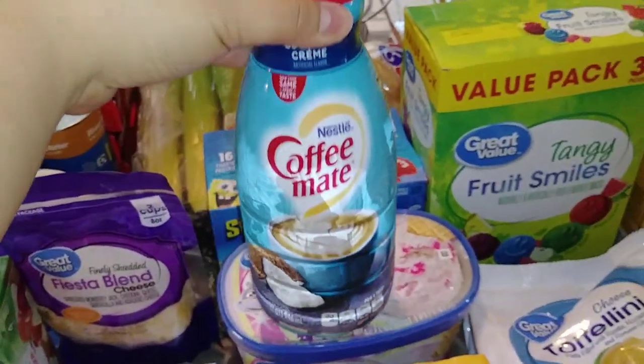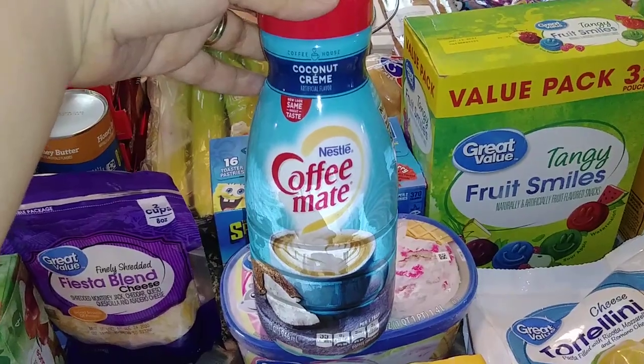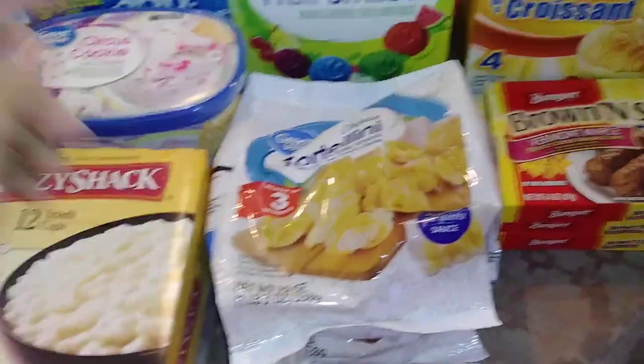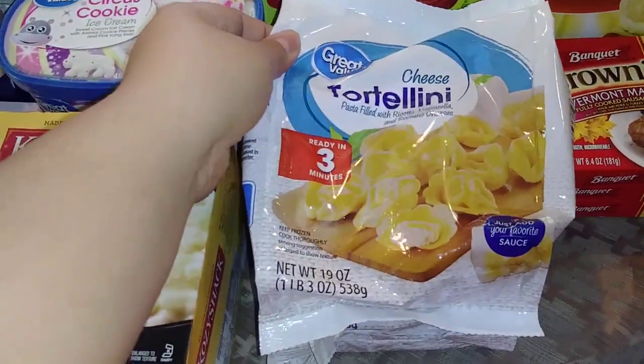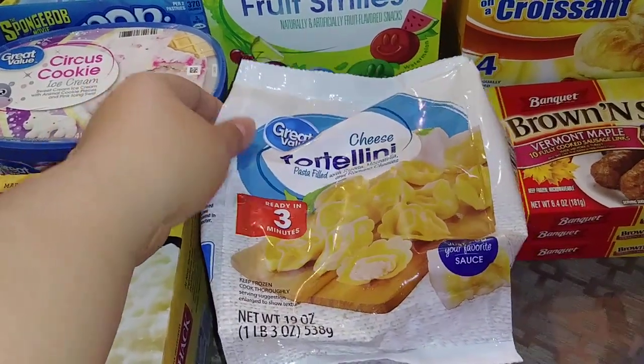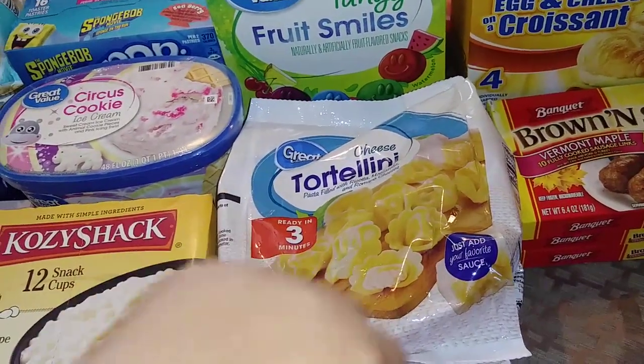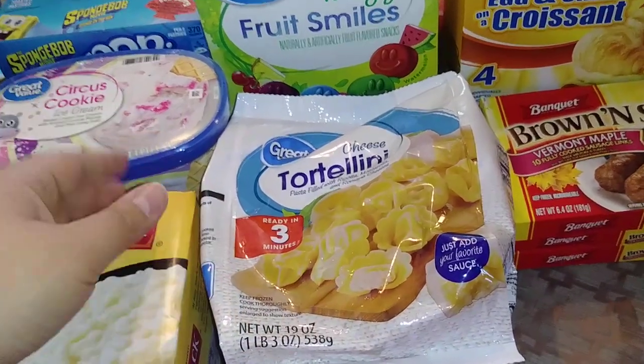And then some coffee creamer. This is such an awesome flavor — if you have not had it, definitely try it. Coconut cream. They did not have my ravioli, but they did have this cheese tortellini, so I went ahead and picked up two bags. I didn't think one would be enough for my family of six. I'm excited to try that — I'm sure it's going to be just as good as the ravioli.